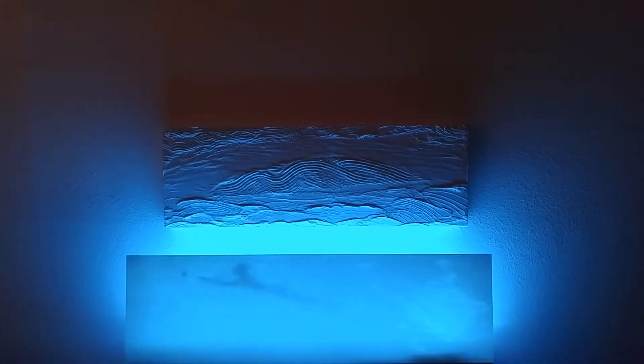John Frederick. This is my light art which is called Big Fish Little Fish.